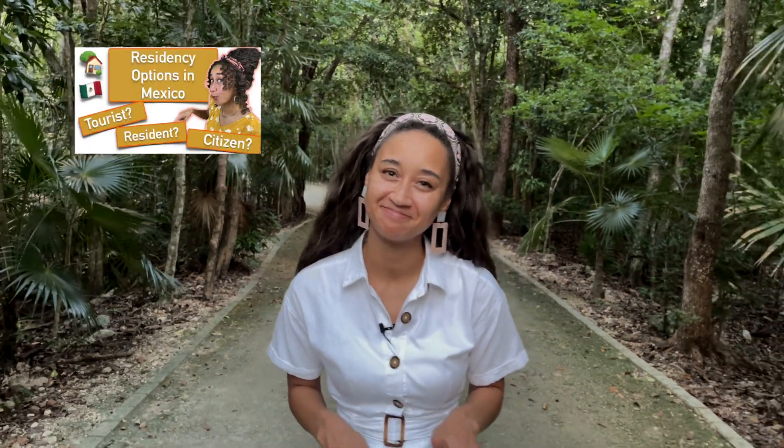This is an update to a previous video we made on the topic, and let's just say it was needed. If you've seen the video, you know what I'm talking about.